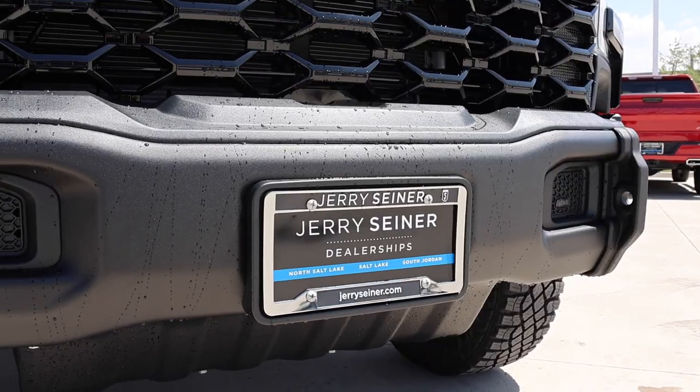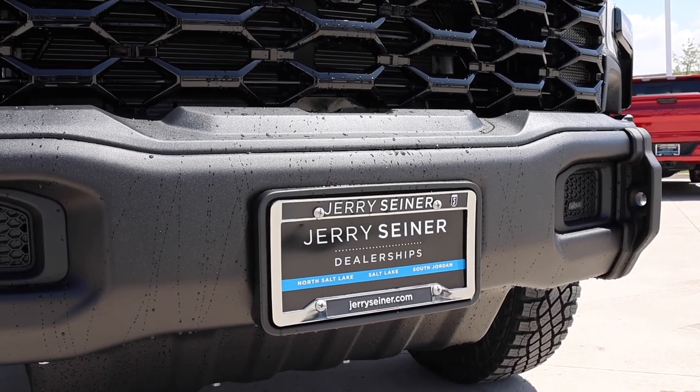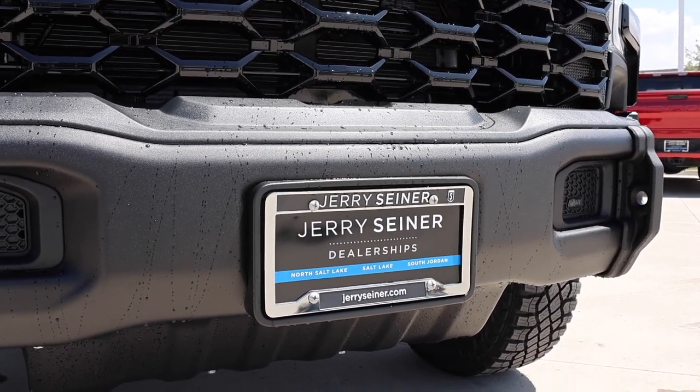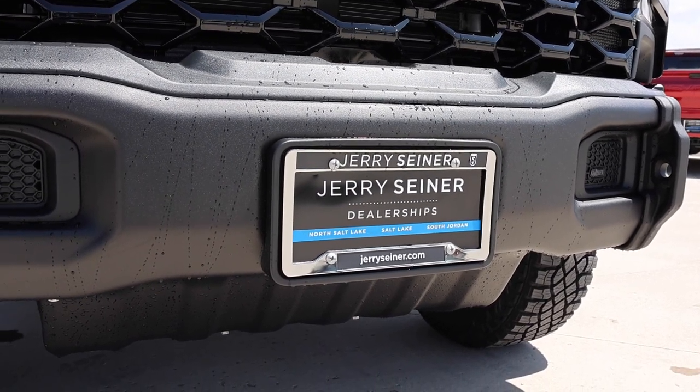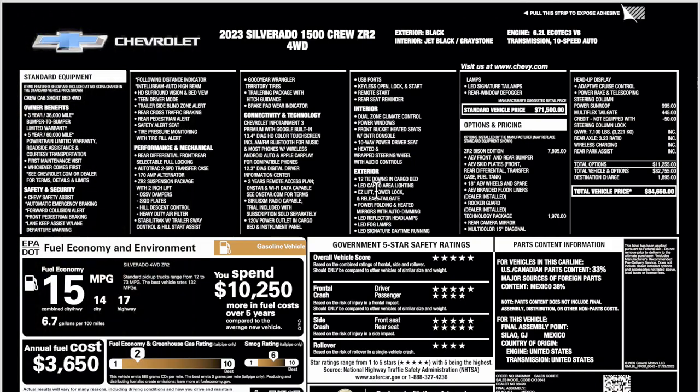Special shout out to Jerry Signer Chevy here in Salt Lake City. I am surprised this truck is available, so if you do want to get a Bison right now, give them a call.